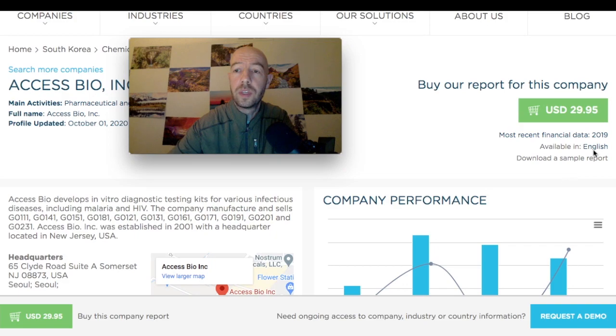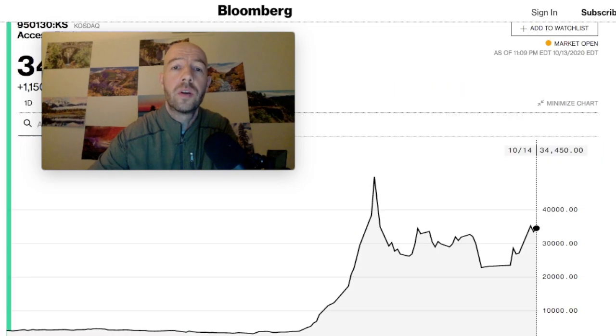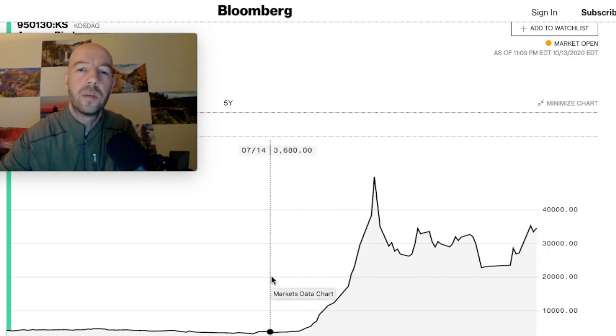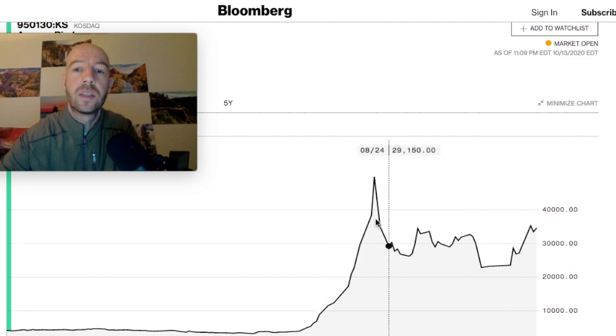You can get that report in English. I don't think you can trade this company through Schwab — you might be able to through TD Ameritrade. Looking at their stock chart going back to July and August, before their run-up, they've had basically a tenfold increase. They were around 3,500 in July and are now at about 34,000 — almost a 10x, with a big jump on August 19th.